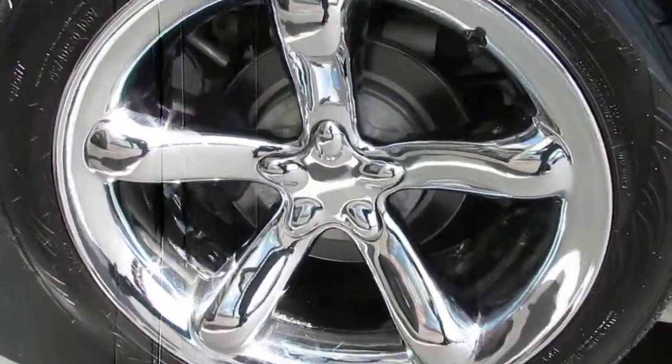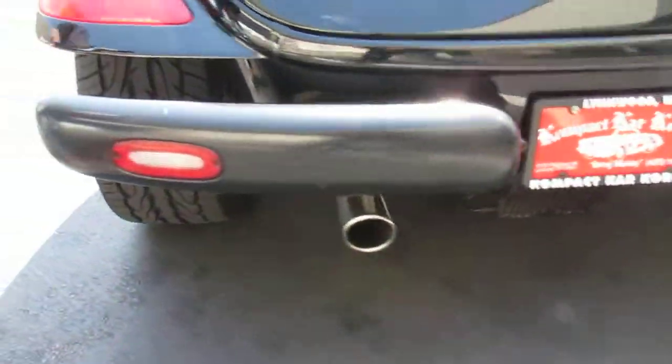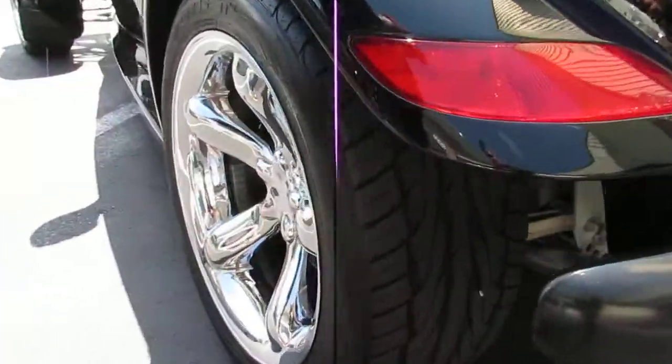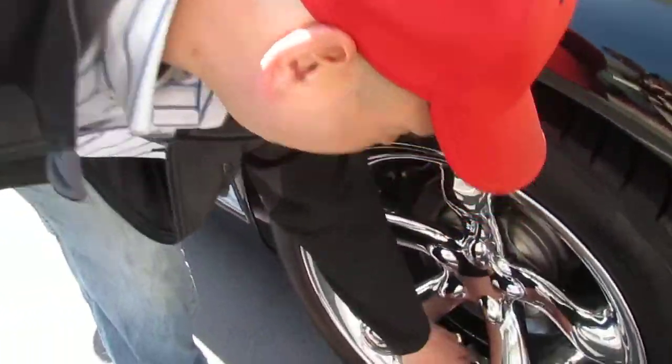Did a good walk around — really nice dual exhaust coming out the back, a lot of rubber on these tires, all the wheels are in pretty nice condition. There's a little peeling in there.